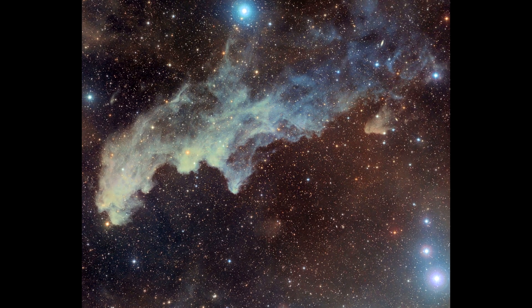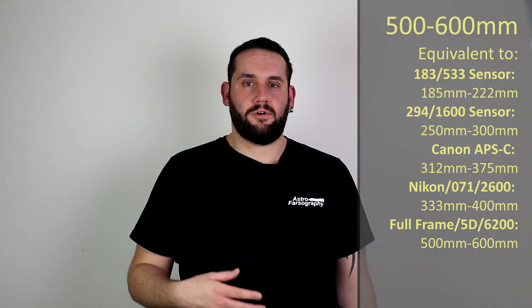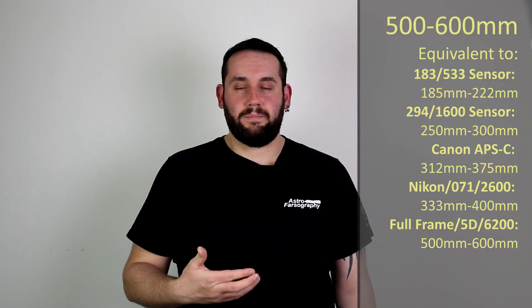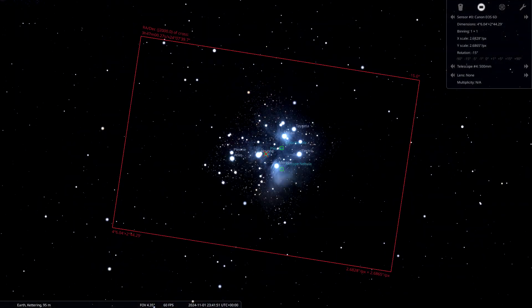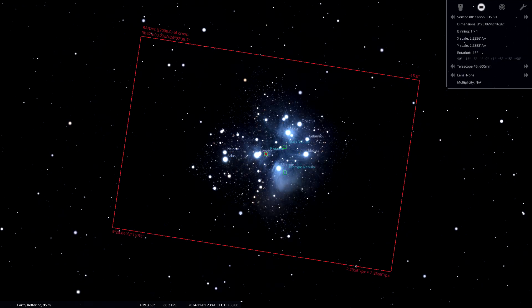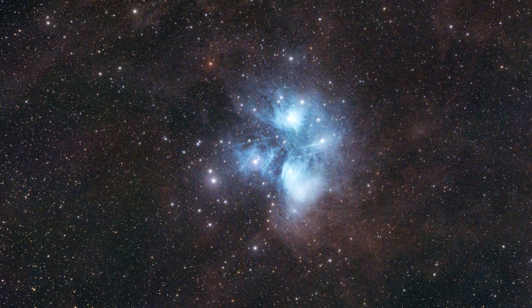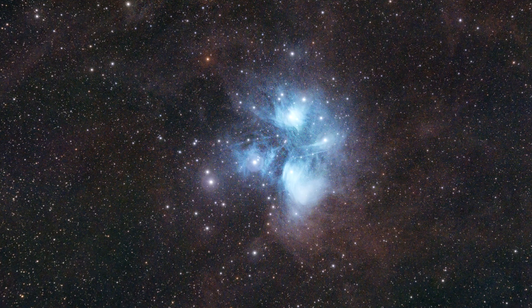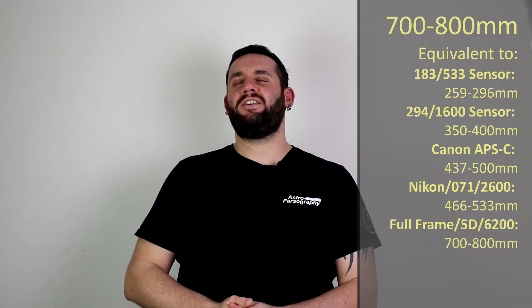At 500 to 600 millimeters of focal length, there's no one else to really talk about here apart from M45, the Pleiades, located in the constellation of Taurus. The Pleiades has something for everybody — a beautiful blue reflective cluster that you can capture through light pollution. But if you get to darker skies and back off a bit, you'll notice the area is rife with dust and beauty. It's a fantastic target that offers something unique for everybody.